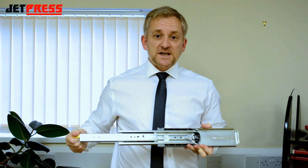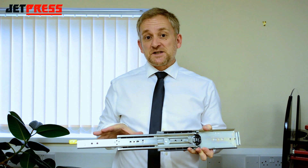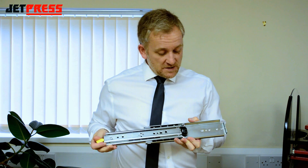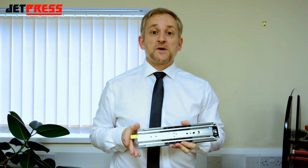The full 100% extension makes this slide a great choice where full drawer access is required. And tested to 10,000 cycles, the slide motion is designed to stay smooth and accurate throughout the life of your product.